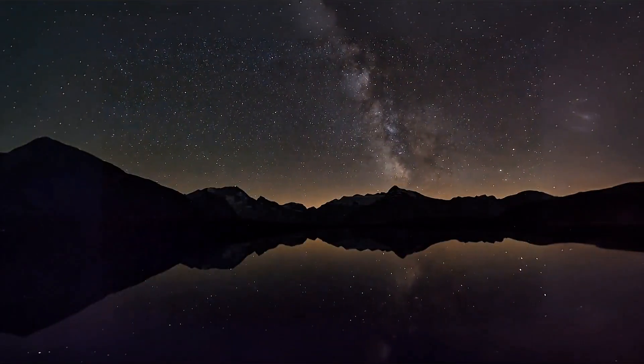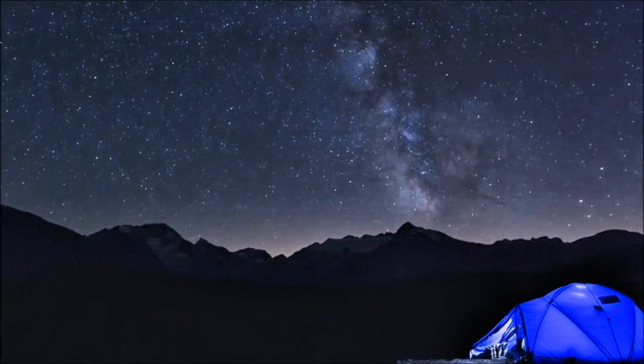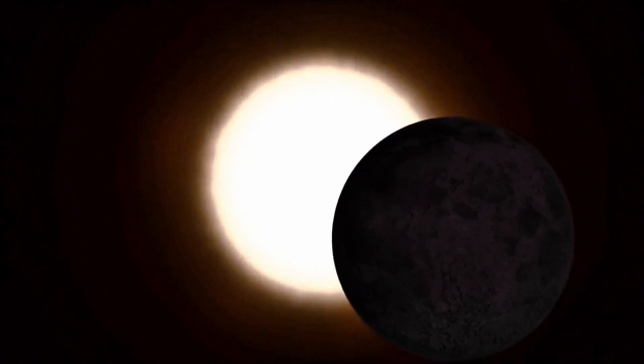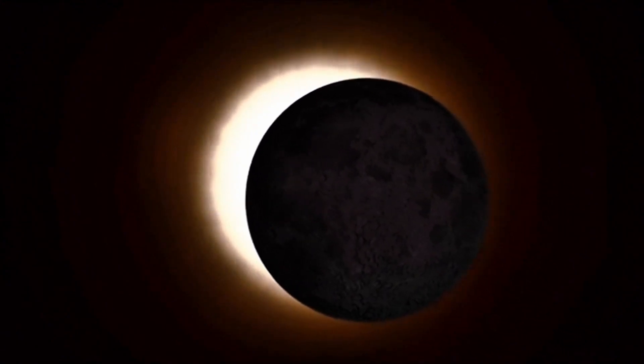That's a lot to take in — two eclipses, an equinox, and the Milky Way's return. It's definitely a packed month for astronomy fans. If the skies are clear where you are, try to catch at least one of these events. And if you're taking pictures, feel free to share them — it's always cool to see what everyone captures.